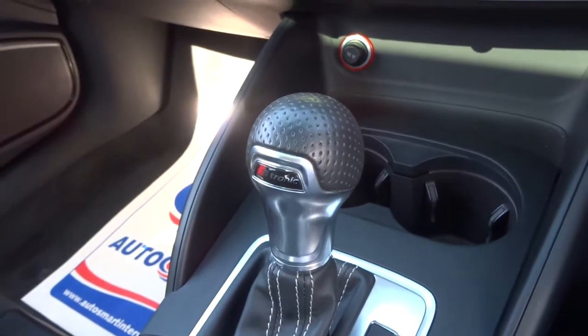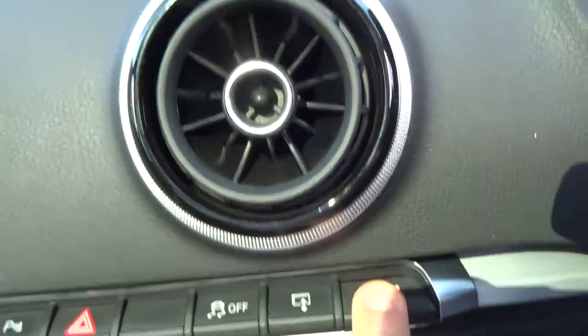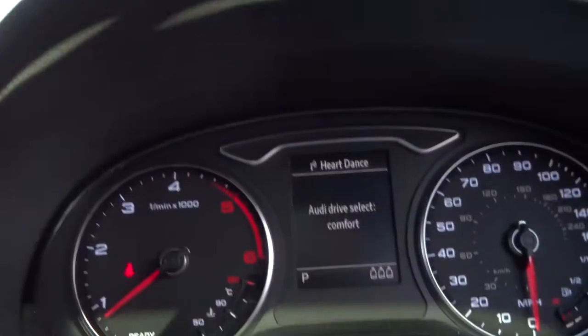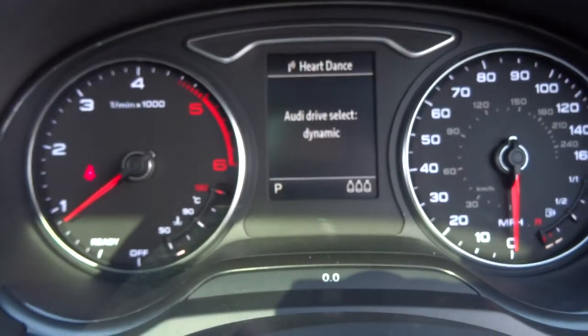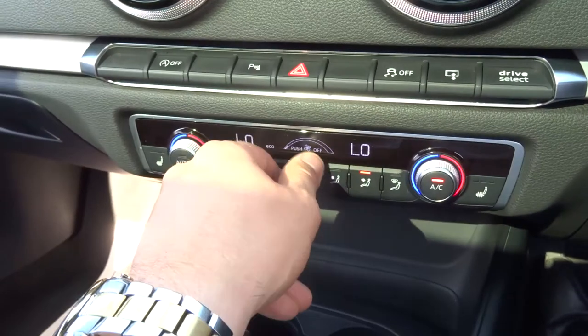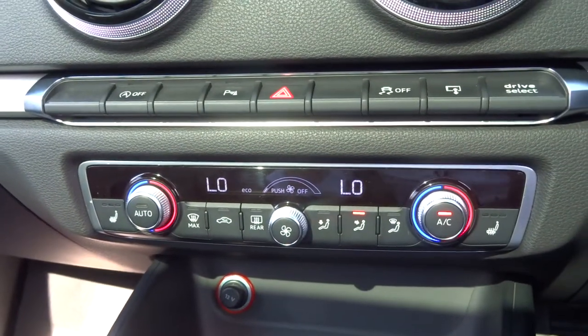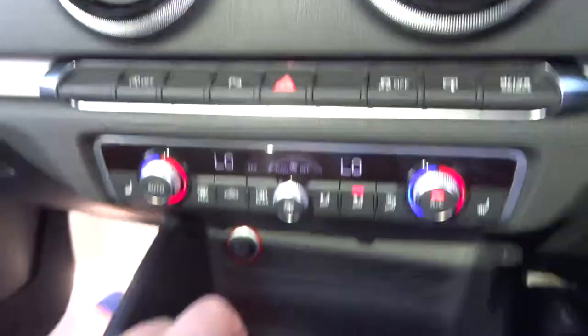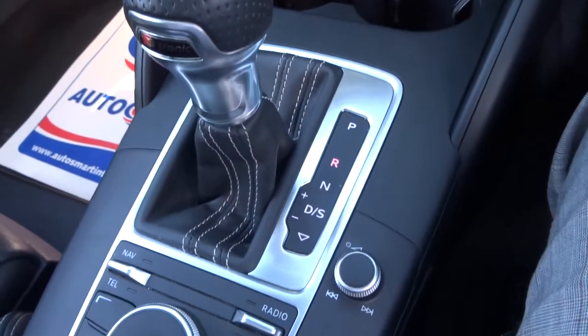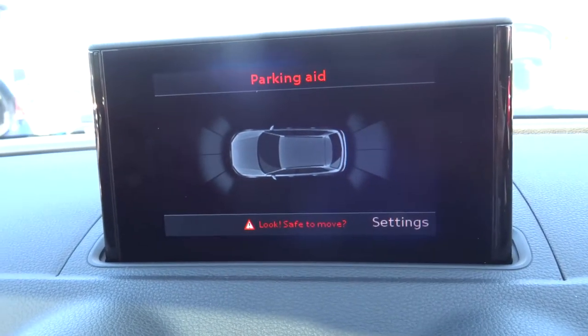S-tronic gearbox with different drive select modes as well, to make sure you're getting the best out of your drive. Cool zone climate control with air conditioning, heated seats, and a digital readout. Pop it to reverse and those parking sensors start working, giving you a graphic display as well.